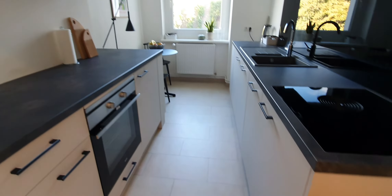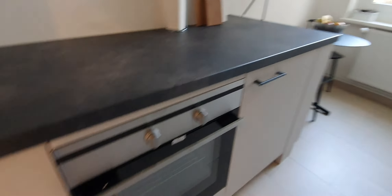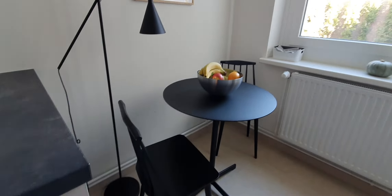Here is the kitchen. The kitchen is fully equipped. Here is the stove, here is the oven, here is the sink, and this is the dishwasher. Here you have glasses, cups, everything. And also the dining table.